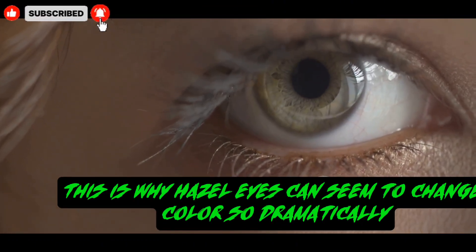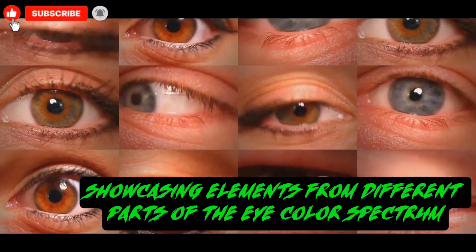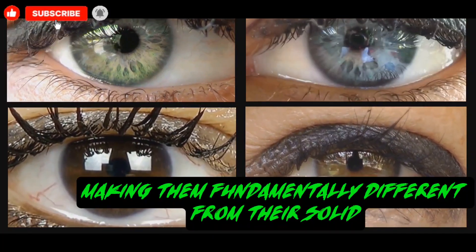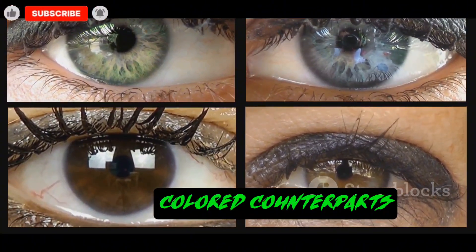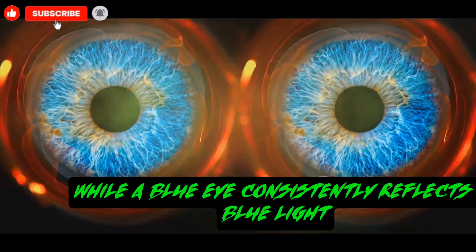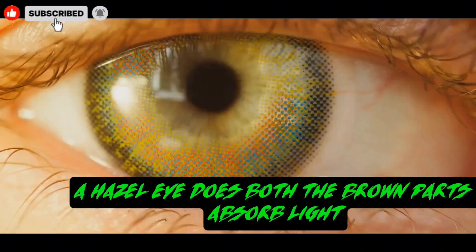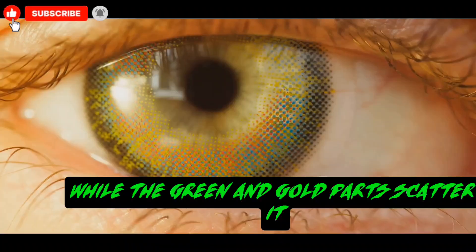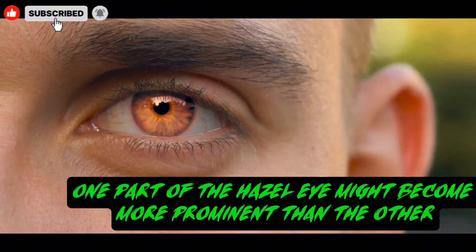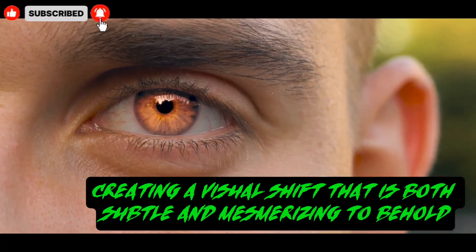This is why hazel eyes can seem to change color so dramatically. They are a perfect example of a genetic blend, showcasing elements from different parts of the eye color spectrum, all within a single iris. They are not one solid color, but a mosaic of several, making them fundamentally different from their solid-colored counterparts. This unique composition means that hazel eyes interact with light in a way that other eye colors do not. While a blue eye consistently reflects blue light and a brown eye consistently absorbs light, a hazel eye does both. The brown parts absorb light, while the green and gold parts scatter it. This dual nature is what gives them their famous chameleon-like quality. Depending on the lighting or surrounding colors, one part of the hazel eye might become more prominent than the other, creating a visual shift that is both subtle and mesmerizing to behold.